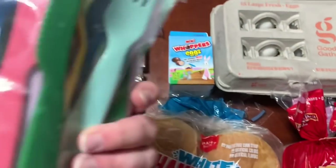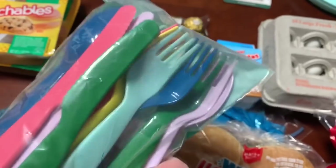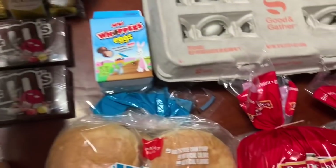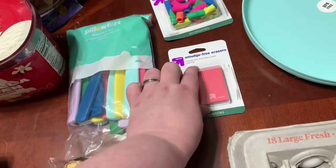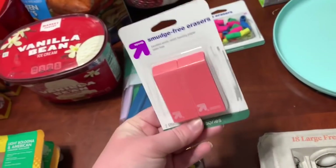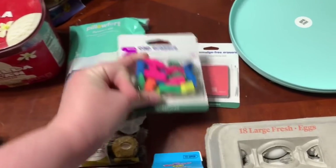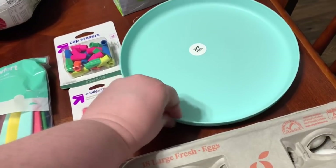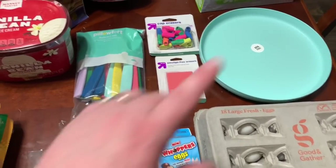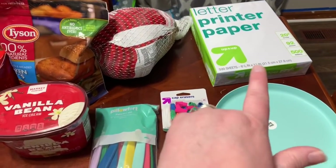I needed some more kids' spoons. You can't just buy the flatware — just the spoons and forks — so we got the whole set, but I'm only going to wash and put in the forks and spoons. That's $2.99. $0.89 for the two-pack of smudge-free erasers — with all this homeschool we're doing, we needed some more. $0.59 for the ones that go on the pencil. Two more of the girls' plates at $0.59. And $3.99 for some coffee paper.